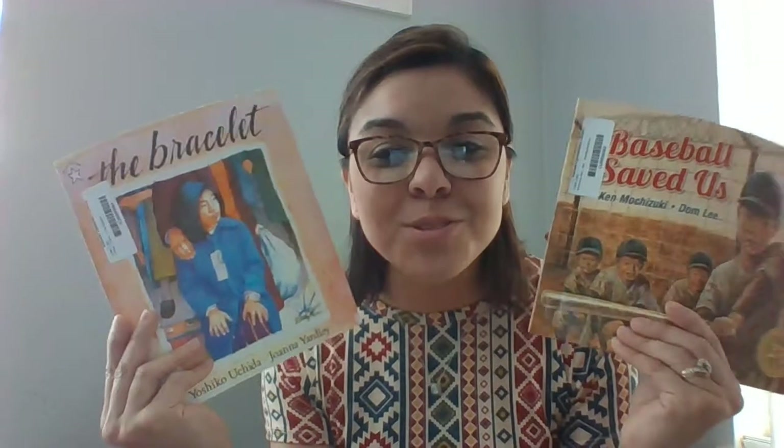All right, you guys. Thank you so much for joining in with me on our second day. I'm sure you're doing a great job at home with all of your activities, all of your work. If you need anything from me, let me know. I love you all. I miss you all. And I will see you again tomorrow. Bye, guys. Bye.